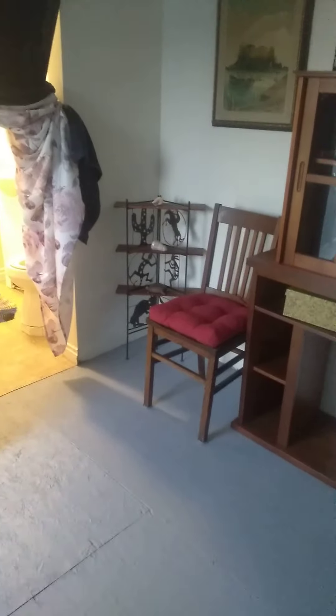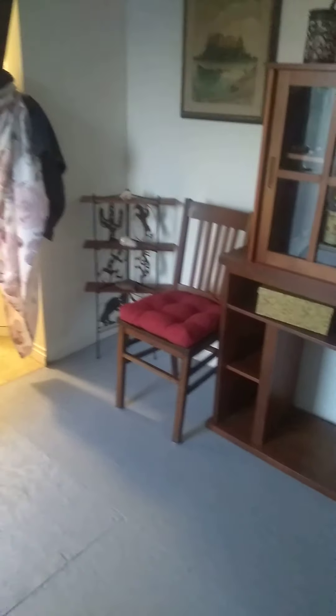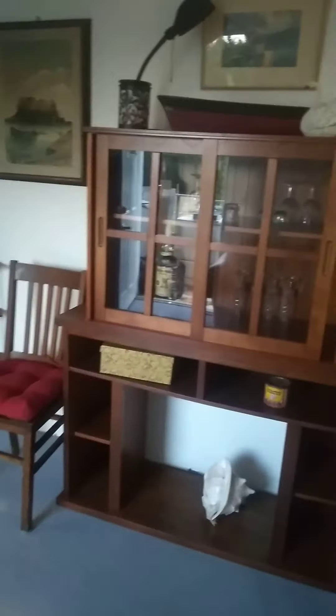I'm here to do videos too if it was nasty outside. Anywho, have a great night, guys.